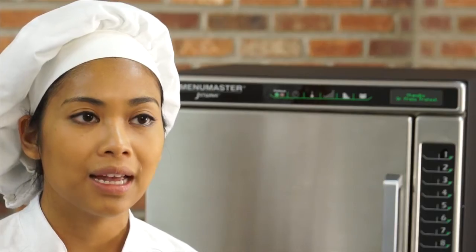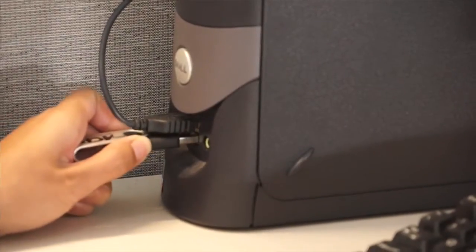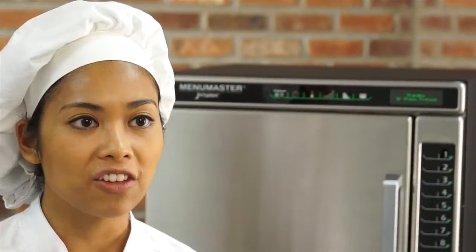Every file needs to be named Jet.ACP. Naming the file anything else will prevent correct upload to the oven. Next, insert a flash drive into the computer. Click Process and save the Jet.ACP file to the flash drive. Then eject the flash drive from the computer.